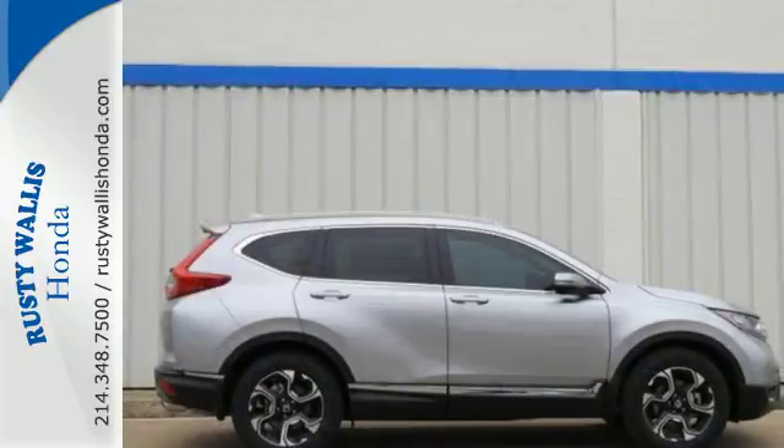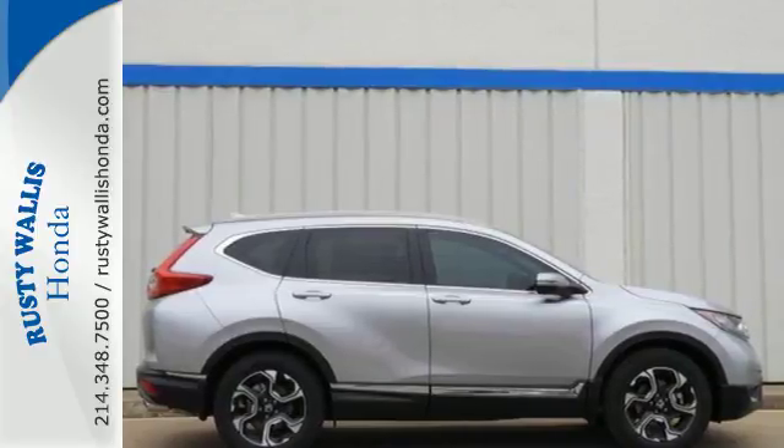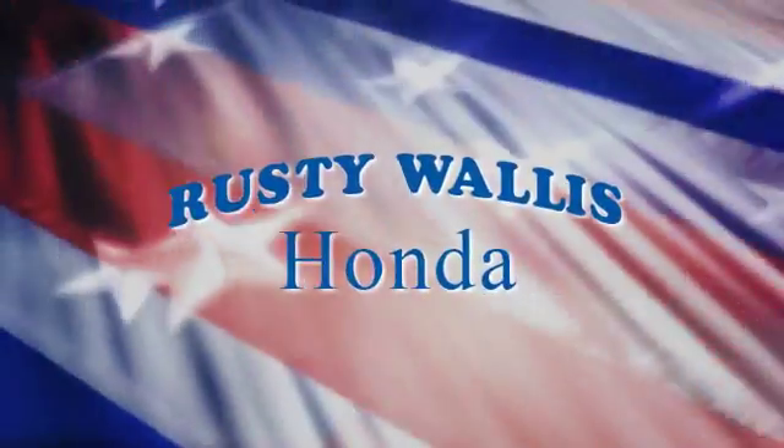Find Adventure. Take this CR-V for a test drive today at Rusty Wallace Honda.